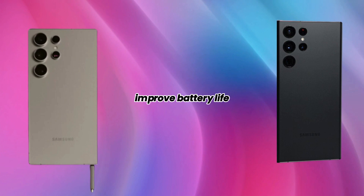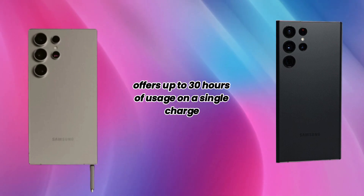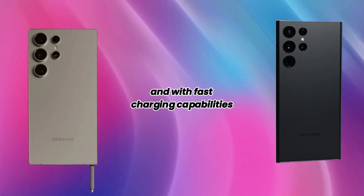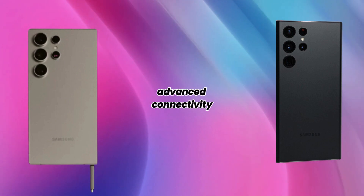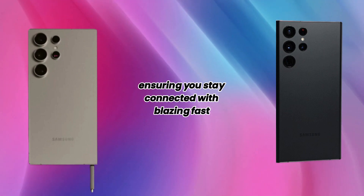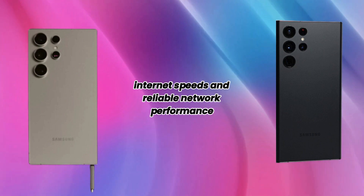Improved battery life: thanks to advanced battery technology, the iPhone 16 Pro Max offers up to 30 hours of usage on a single charge. And with fast-charging capabilities, you can get back to full power in no time. Advanced connectivity: the iPhone 16 Pro Max supports 5G and Wi-Fi 6E, ensuring you stay connected with blazing-fast internet speeds and reliable network performance.